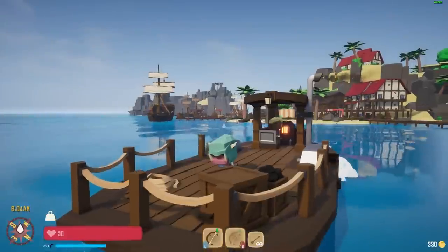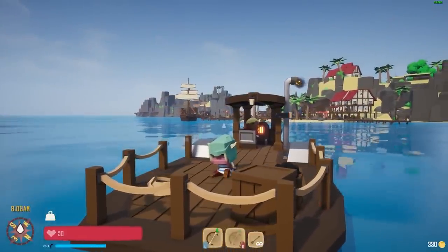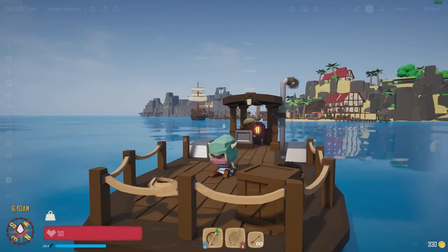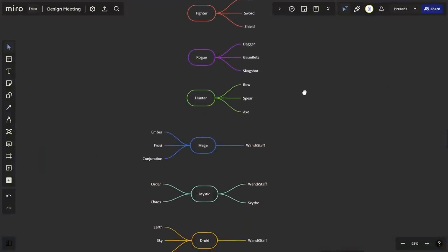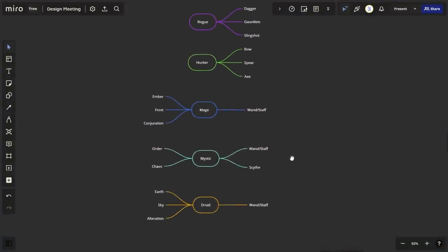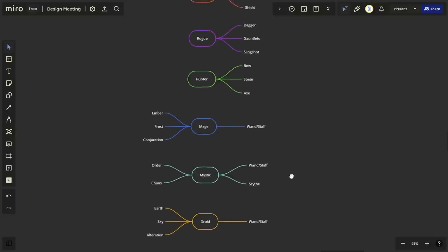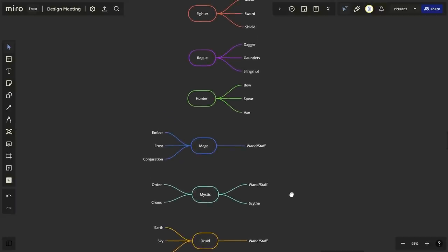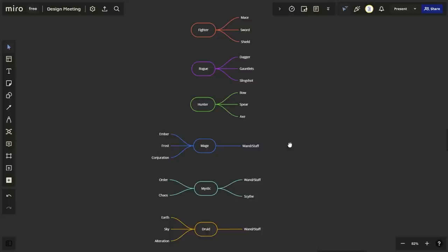So, weapon skills. To fix this, we decided to implement an entire class system. And while this sounds like a drastic change, it's surprisingly not much different. Now instead of leveling up your sword, whenever you gain experience while using a sword, mace, or shield, you actually gain experience for the warrior class. When using a dagger, slingshot, or gauntlet, you gain experience for the rogue class. And bow, spear, and axe are ranger. Our martial combat classes are pretty classic, so I don't think I need to explain what they are or how they work.